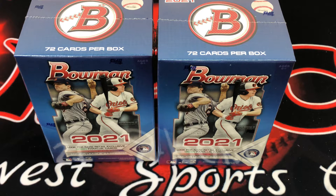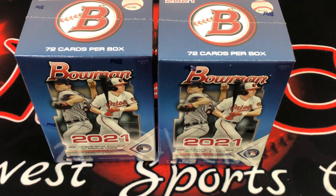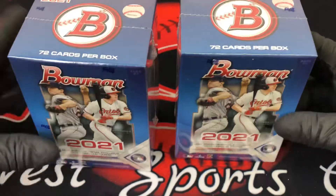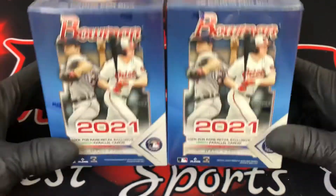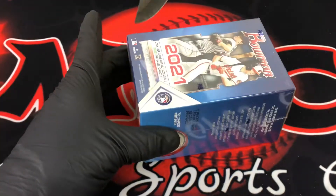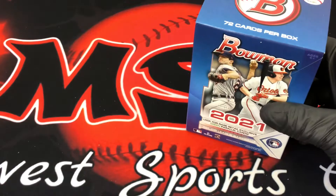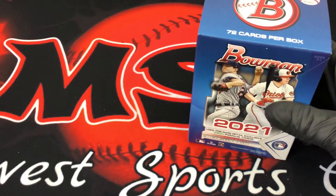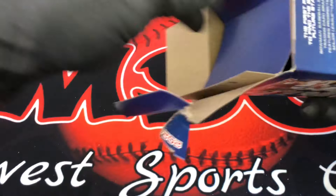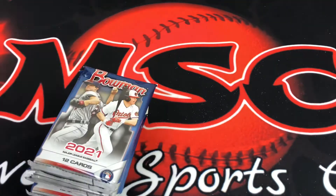Hello and welcome in to Midwest Sports Cards everybody, hope everybody's doing fine out there enjoying your 4th of July weekend. This is Monday July the 5th and I'm cranking out the video. I'm in the middle of my Bowman train — I did two Bowman regular blasters, two mega boxes, and now I'm back to another two regular blasters. I'm just gonna continue to go into that sequence.